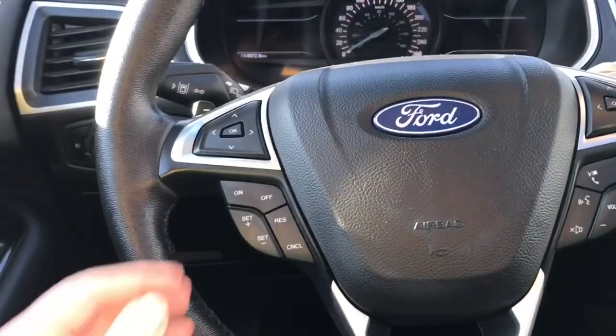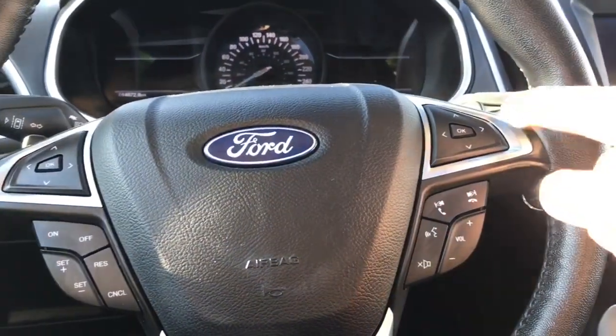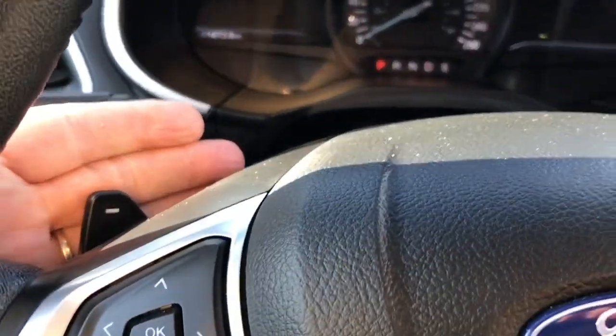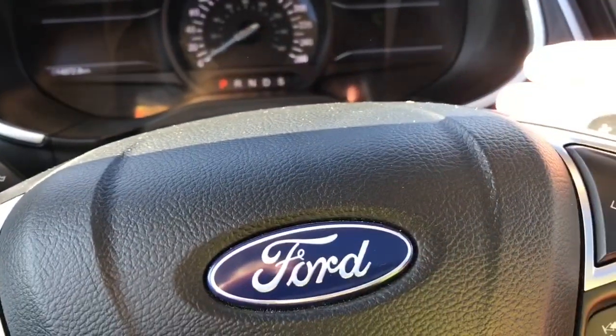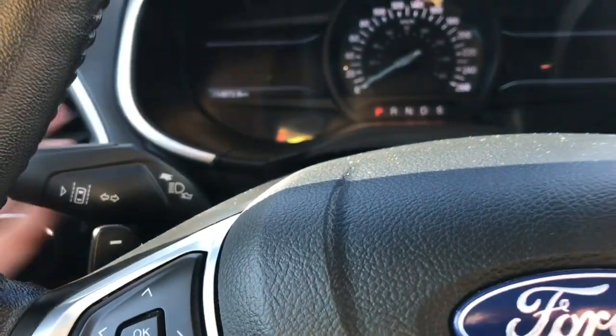The steering wheel can tilt and telescope and on the face of it are your dash controls, cruise control, media controls, volume and sync voice activated system. You also have paddle shifters — one on the left, one on the right — and lane keeping, shown as the vehicle between the dotted lines.